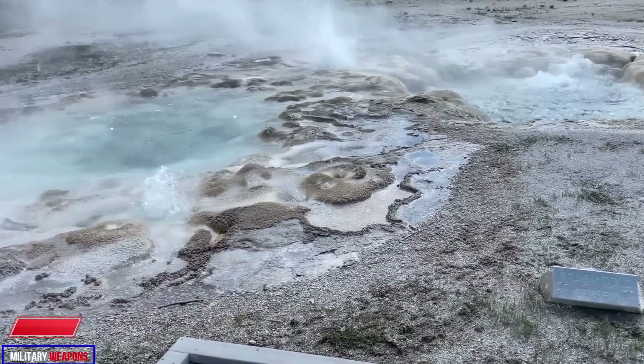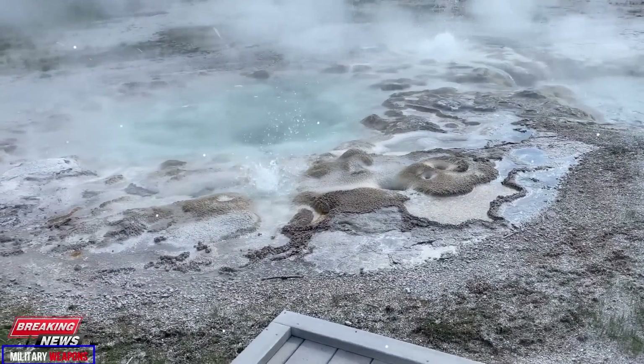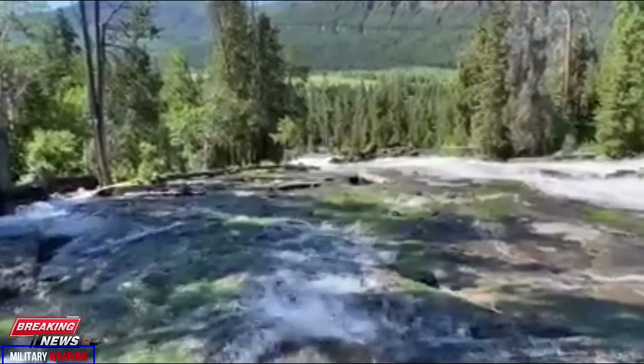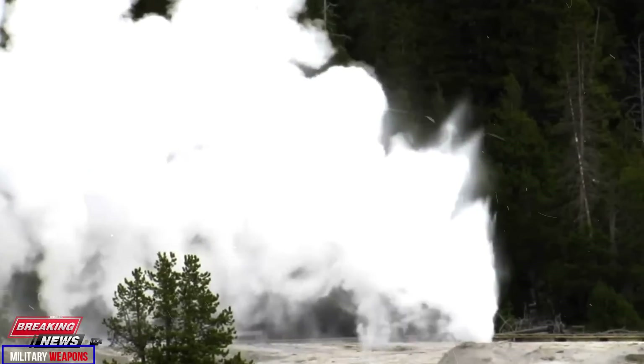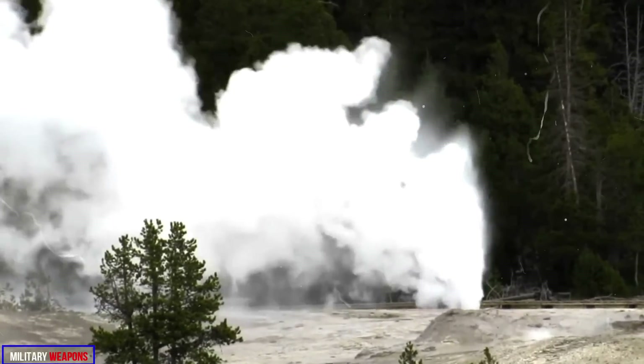Orem's revival isn't the only change at Geyser Hill in recent weeks. On the same day Orem erupted, the popular Beehive Geyser erupted twice. Beehive usually erupts every 18 to 22 hours, although with considerable variation. On May 24, a series of eruptions began at shorter intervals of around 15 to 16 hours.